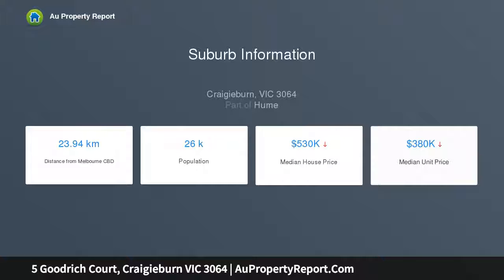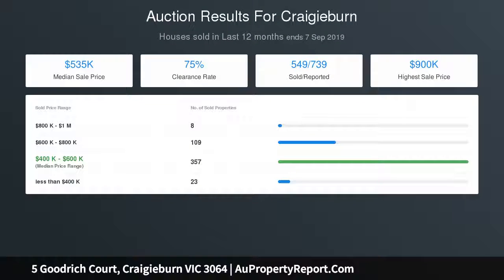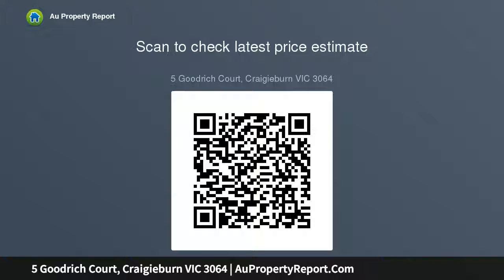Boasting approximately 652 square meters of land, outdoors the home impresses offering access for boats, caravans and trailers with a double carport, double lock-up garage and additional carport, and a large pergola and bungalow create the opportunity to entertain all year round, featuring evaporative cooling, reverse cycle air conditioning, floorboards, stainless steel appliances, dishwasher, built-in bar and open fireplace.